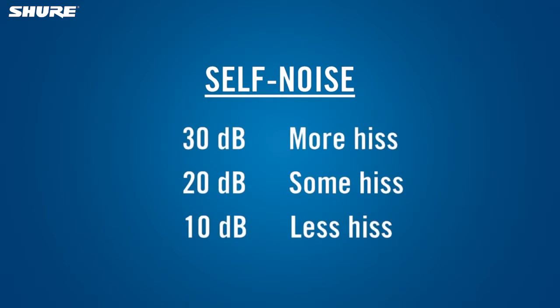The lower the self-noise number, the quieter the mic is. Low self-noise is especially important if you're recording quiet voices or instruments, or the mic will be located relatively far from the source.